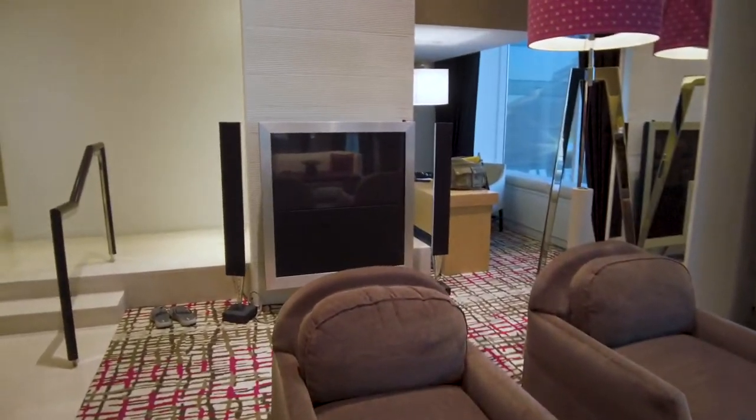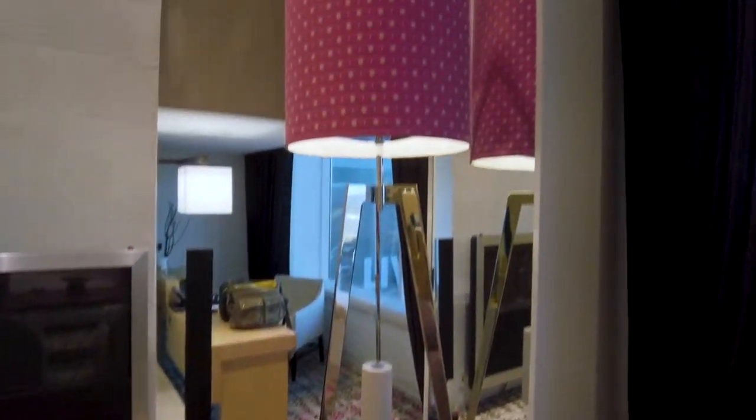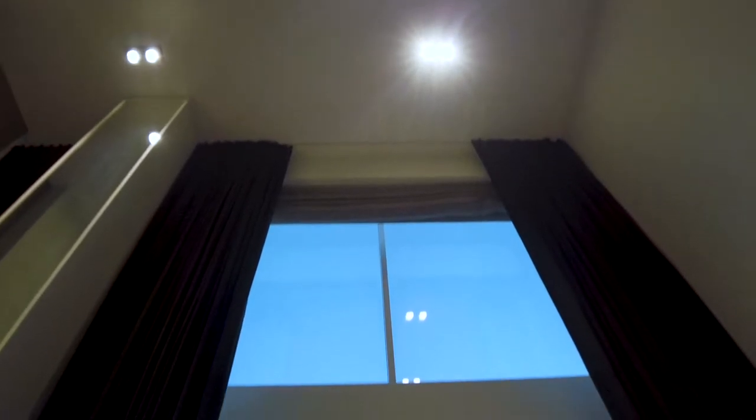Speakers right there, Bang & Olufsen. TV up to the ceilings — two-story. That is a loft, that's what that means boys and girls.